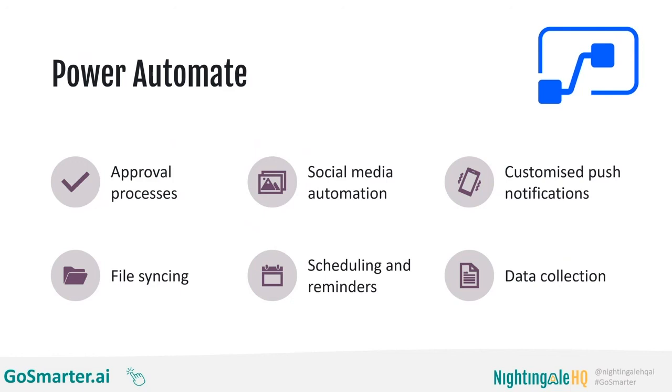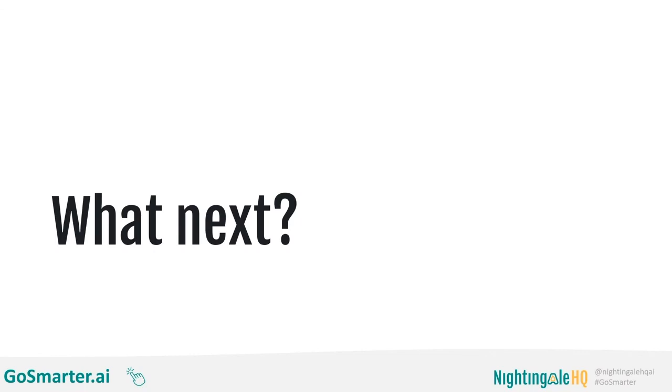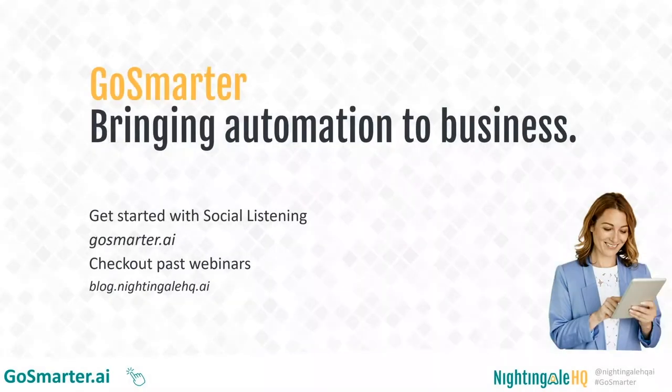So with those two solutions together — the Azure very low-cost OCR labelling tool and Form Recognizer on top of Power Automate — you can get your own DIY invoice processing tool to start taking back control in a really customised manner, listening out for invoices rather than uploading them yourself. Go Smarter has already begun to launch. Our social listening tool is already available — go to GoSmarter.ai to sign up or book an onboarding call. You can also view all previous webinars and read more at blog.nightingalehq.ai. Thank you very much for listening, and enjoy taking back control of your invoice processing.